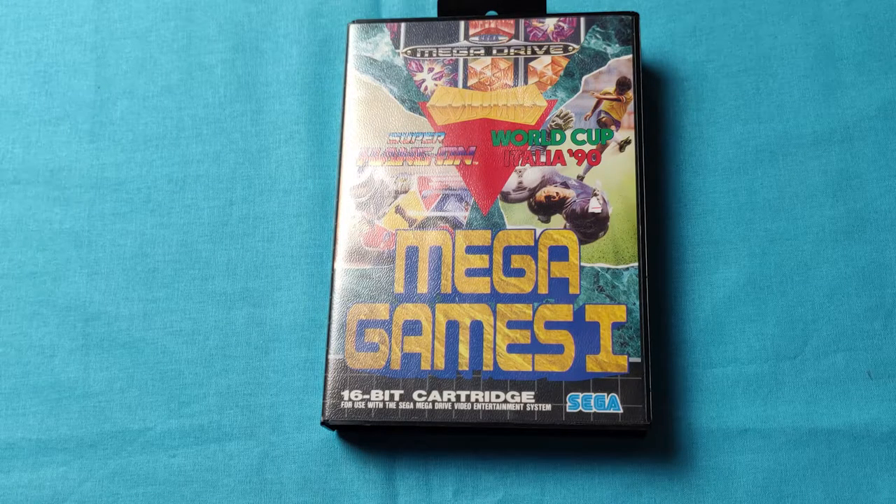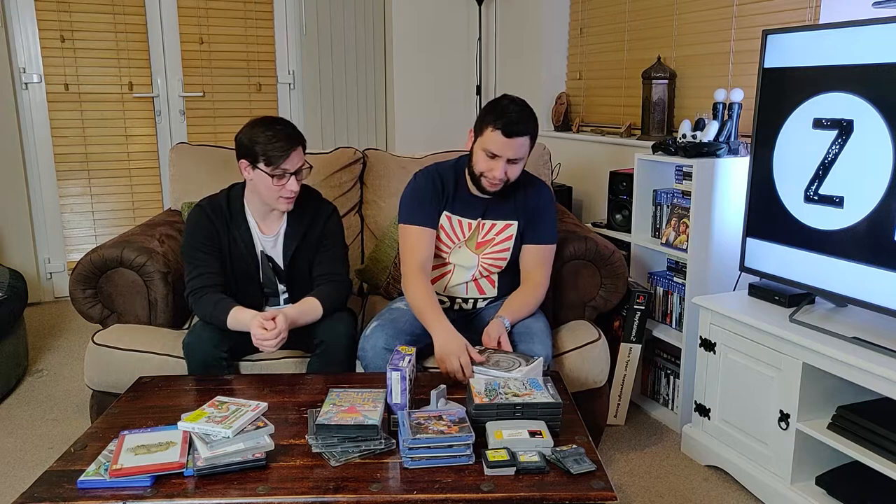I'll do these two together. I found Mega Games 1 for the Sega Mega Drive randomly — I've got a Mega Drive and I only ever had a couple of games when I was younger. I remember Columns, Super Hang-On, and World Cup Italia 90. All my family being Italian loved that game. It was a bit of a blast from the past. Maybe I'll try collecting the rest of the Mega Games series as a cool little collection.